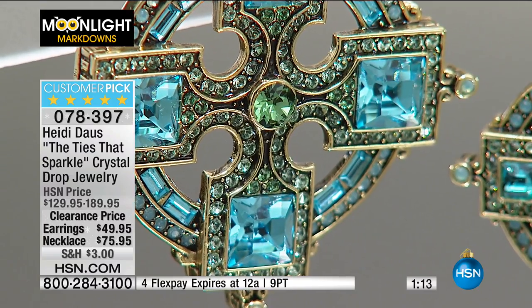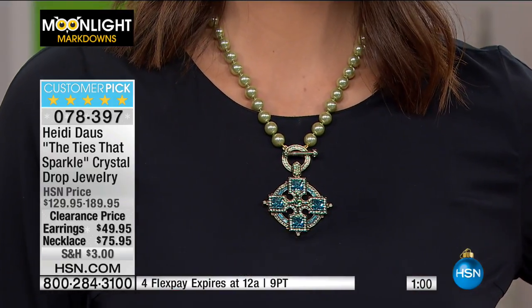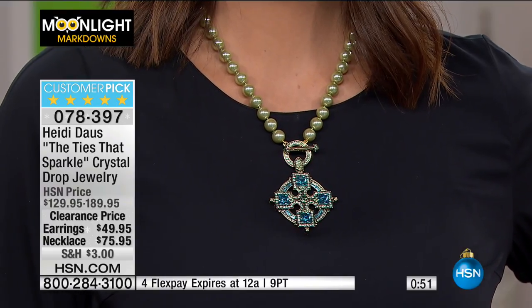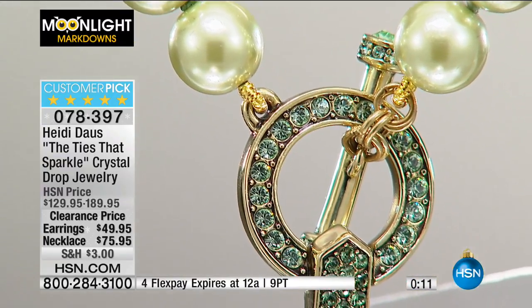Whether you're wearing this with a black cocktail dress or a bomber jacket and jeans, you can go either way with Heidi's jewelry. You can easily wear it with cocktail attire or just put on the necklace with your t-shirt and favorite boots — it's that statement piece. Very limited — 147 pieces left between earrings and necklace, about 70 of each. And this is another perfect five-star customer pick — every single person who bought this at full price loved it.